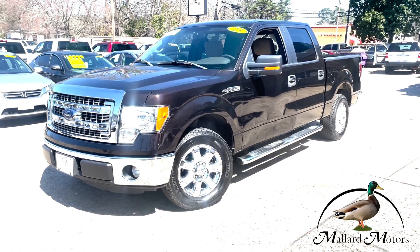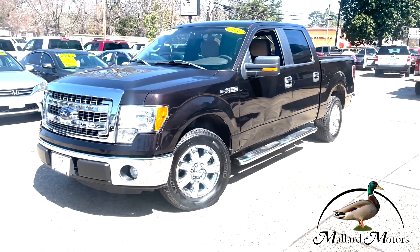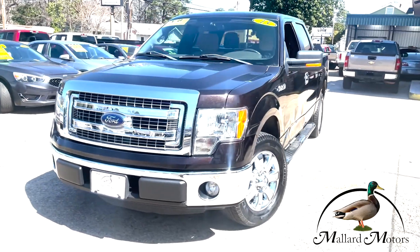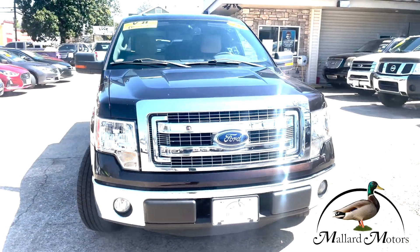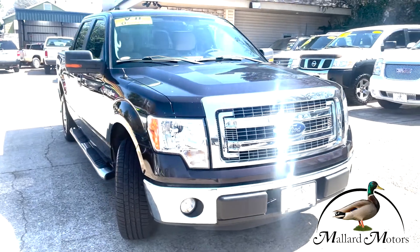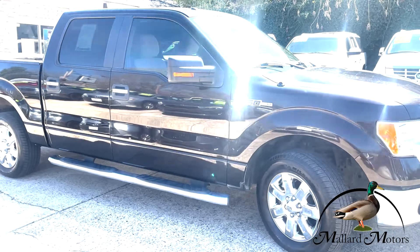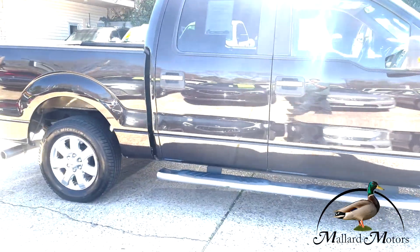Hey everybody, it's Isaac at Mallard Motors, home of South Arkansas's largest used truck selection, and we got another great one for you. This is a 2013 Ford F-150 with the 5.0 liter V8, and it's only got 147,000 miles. If you're looking in the truck market right now, you know that good used trucks are getting harder and harder to find with the chip shortage going on.